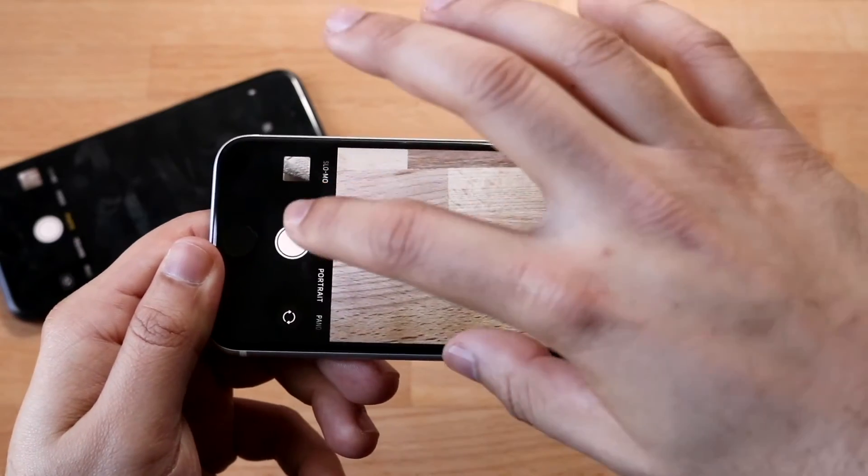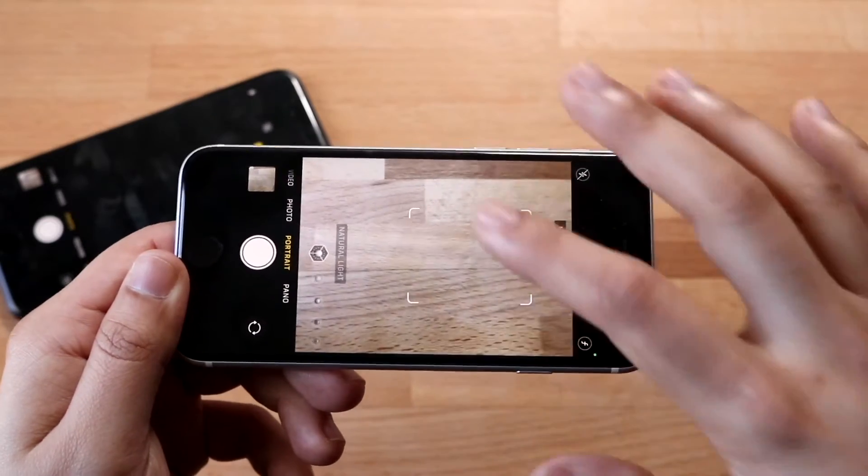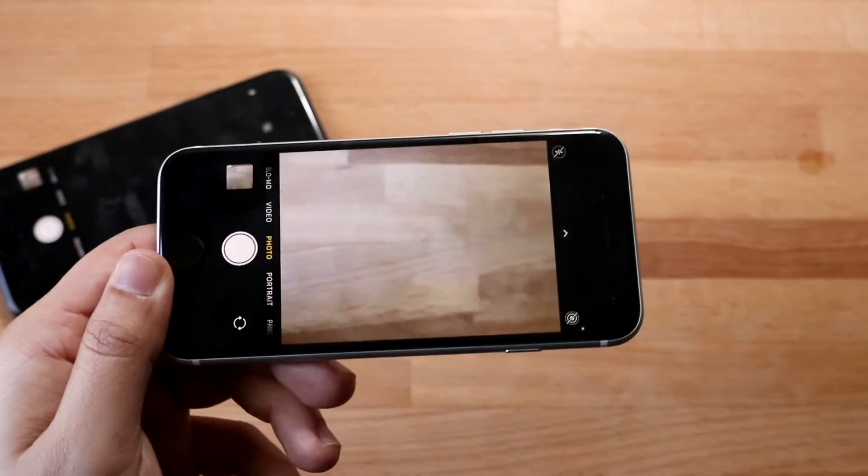You're going to be getting better quality photos and better quality videos. As mentioned, you do have that portrait mode capability, which is a really awesome thing, and you also have 4K 60 on the SE 2.